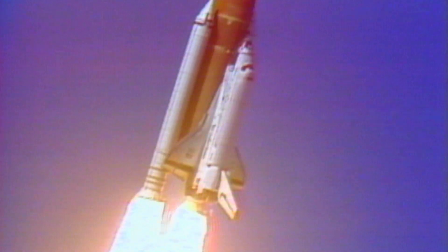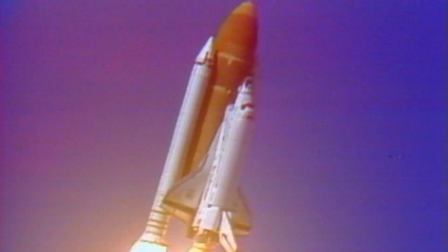Good, roll program confirmed. Challenger now heading downrange. Oh my gosh. Oh, wow.